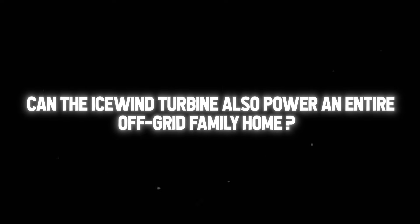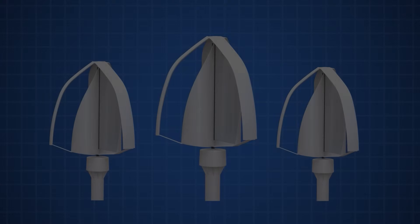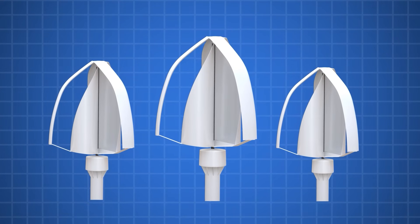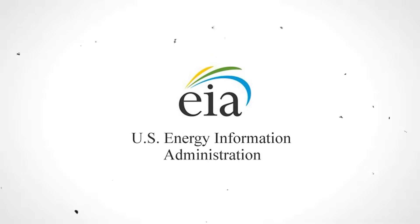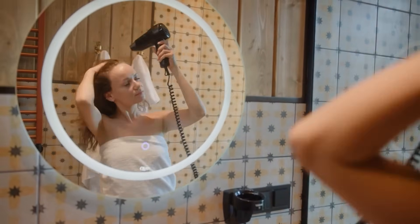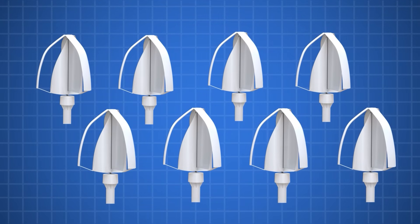But can the Icewind turbine power an entire off-grid family home? The average EU household uses 4,000 kilowatt hours of electricity per year, meaning you would need about three Freyas to fully power a European home off the grid. Things get more challenging for American homes: according to the U.S. Energy Information Administration, the average annual electricity consumption for a U.S. home is 10,972 kilowatt hours, meaning you would need eight Freyas to power an off-grid U.S. home.